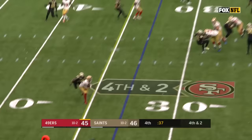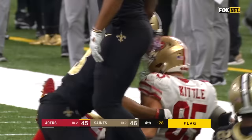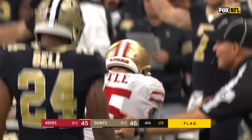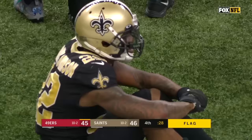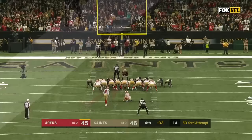Garoppolo fires — it is caught, still on his feet is Kittle with a big play and the stiff arm. George Kittle — flags fly. He's down to the 30. What a run by George Kittle, taking on everybody. But the penalty is huge — there are multiple flags. Face mask on Marcus Williams grabbing Kittle's mask, and he refuses to go down.